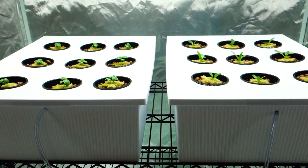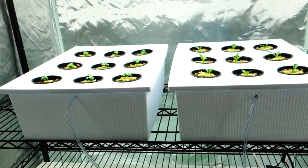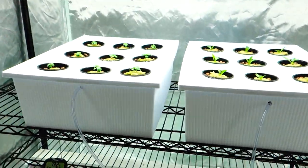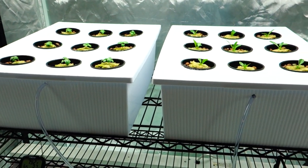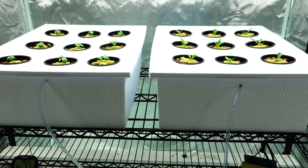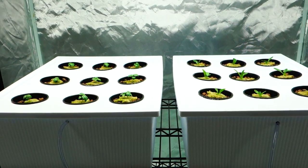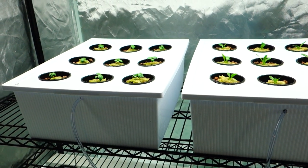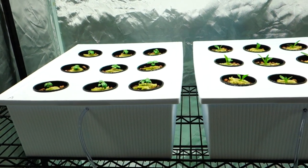Down below you'll find a subscribe button — make sure you subscribe because I upload videos every single week showing updates on what I'm using and how my plants are progressing. Give me a thumbs up if you liked the video and share it on Facebook or anywhere else. Thank you all for watching Grow Indoors 365 on YouTube — this is Mike, have a great week ahead.